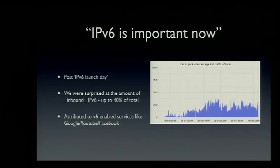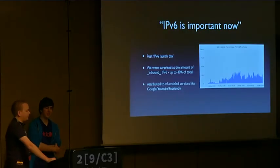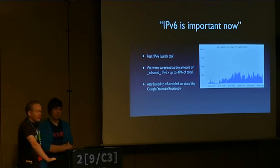IPv6 is actually important now — there is real IPv6 traffic. This is the shocking thing we've taken away from this Congress network. We used to just mess around with it, enable v6, people might use it. But there's actually serious traffic now on v6 since IPv6 launch day. Those are percentage numbers, not megabit numbers — we had like one quarter v6 traffic, peaking up to 40% inbound traffic being IPv6. That's kind of impressive.